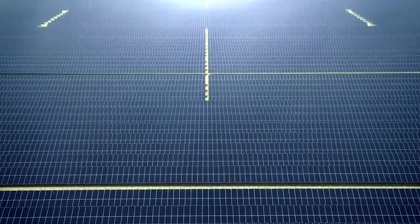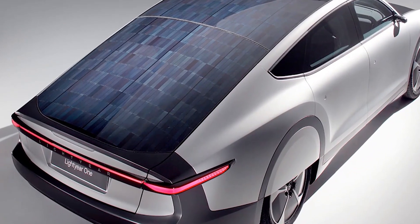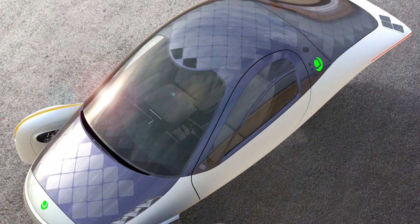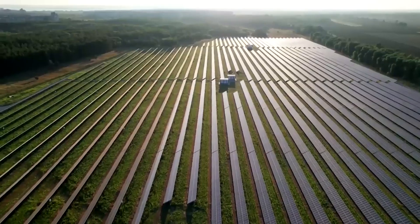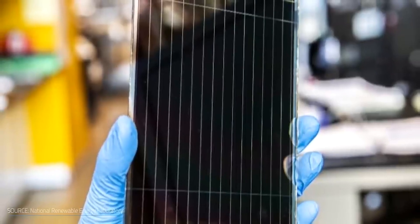Solar energy looks to be one of the best-grown forms of renewables. Its demand has been growing rapidly, driving the world toward a low-carbon future. This has prompted tremendous innovation in the field and brought panels with groundbreaking efficiencies, like perovskite solar cells, solar tiles, roofs, and organic panels.